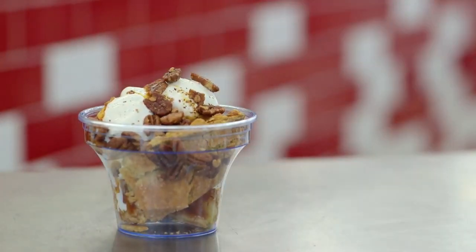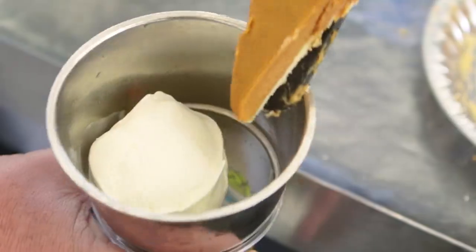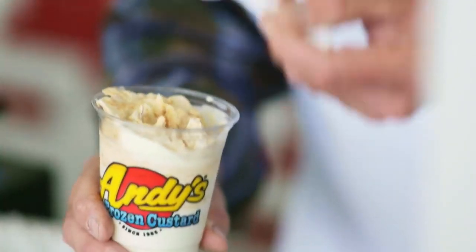We do the freshest products. We bake our brownies and cookies. We do a lot of seasonal treats — our apple pie sundae, our pumpkin pie concrete. We get into the Christmas season and we do a peppermint shake and peppermint concrete.